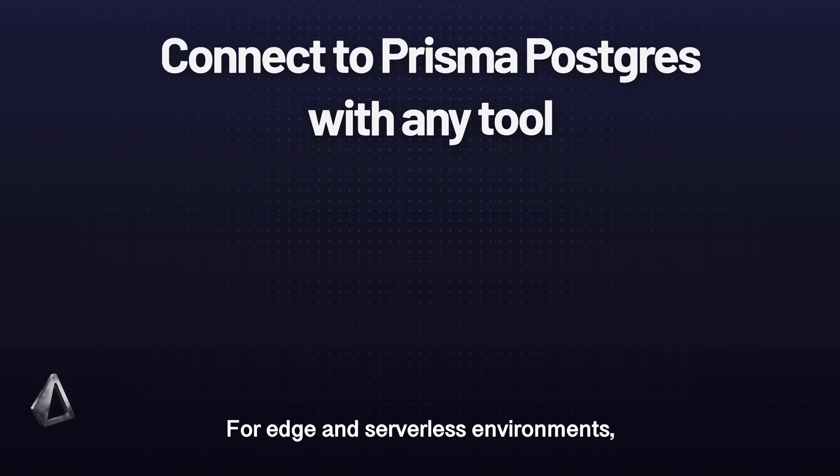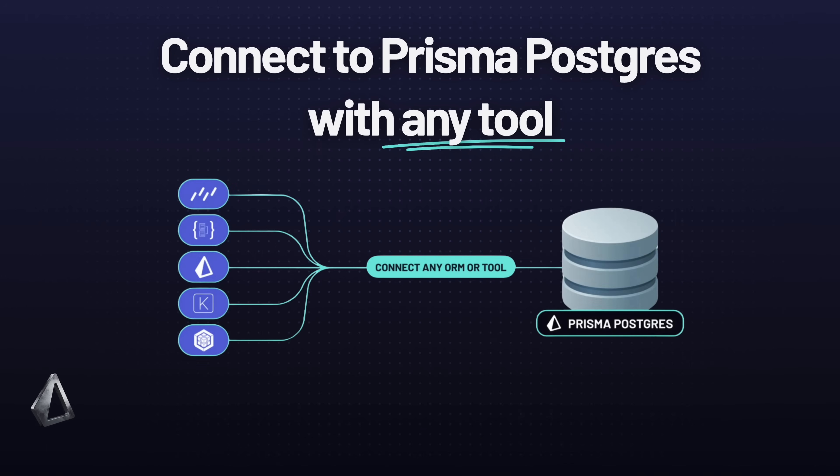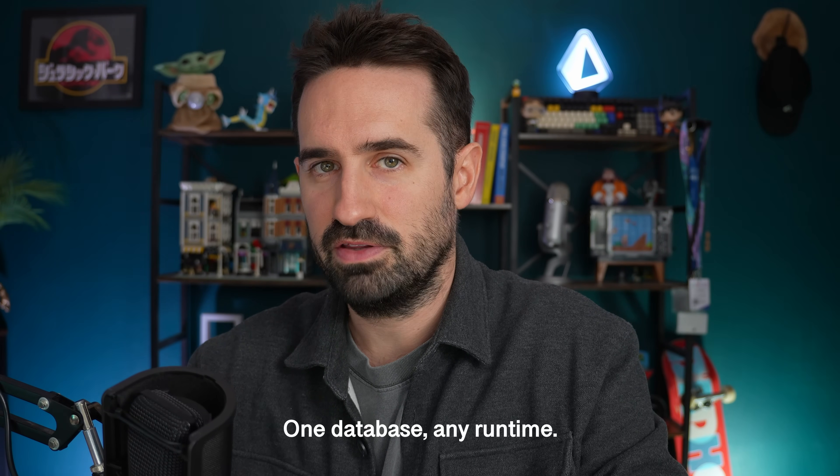For edge and serverless environments, we've created a brand new serverless driver using HTTP. It is simple, fast, and works wherever you deploy. One database, any runtime.